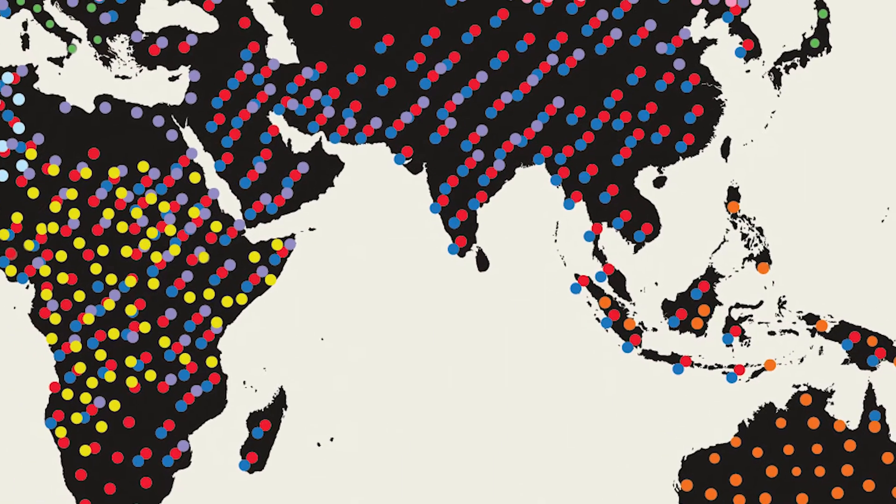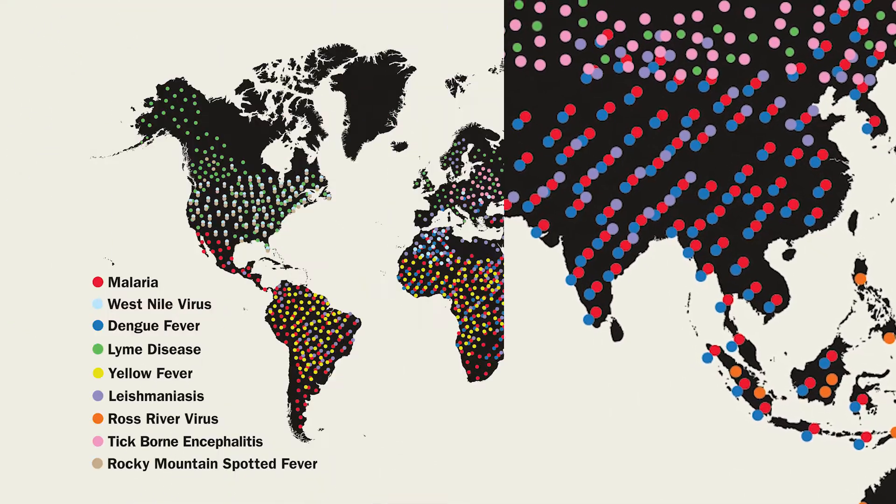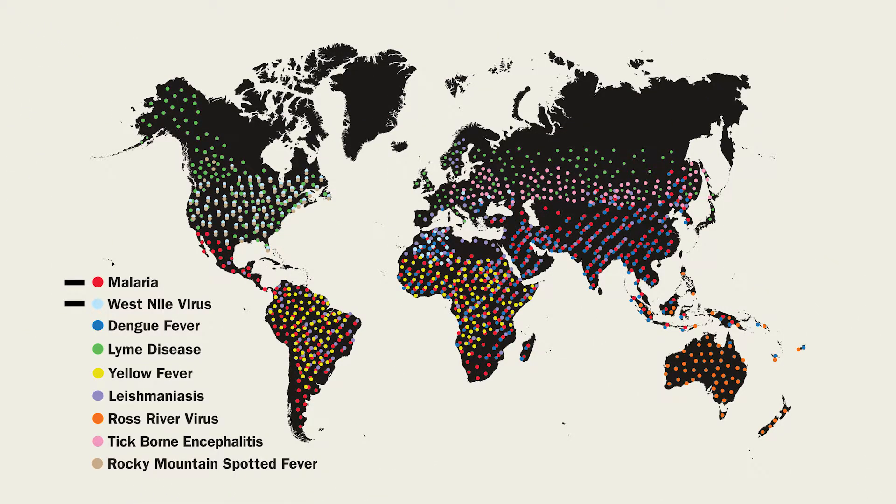These insects include many species that carry dangerous diseases such as malaria, West Nile virus, Dengue fever, and Lyme disease.